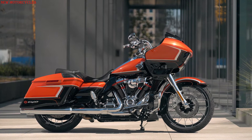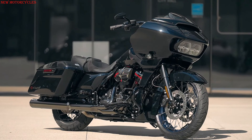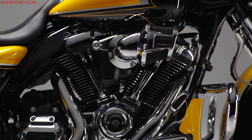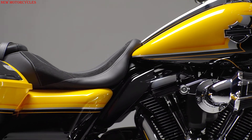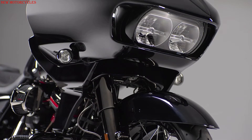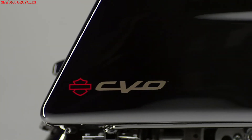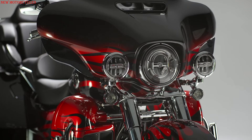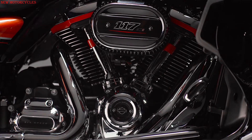Each CVO gets a burly Milwaukee 8-117 powertrain. The 1,923 cc Milwaukee 8-117 V2 engine delivers 171 Nm at 3750 RPM on the CVO Road Glide and CVO Street Glide, which becomes 169 Nm at 3500 RPM for the CVO Road Glide Limited and CVO Tri-Glide. High-performance camshaft, intake, and exhaust promise hot rod sound.